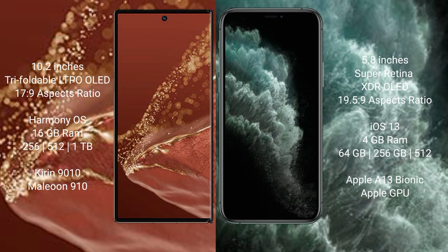Wahabamate XT Ultimate comes with 16GB RAM and 256GB, 512GB, or 1TB internal storage, with a Kirin 9010 processor and GP910 GPU. iPhone 11 Pro comes with 4GB RAM and 64GB, 256GB, or 512GB internal storage, with an Apple A13 Bionic processor and Apple GPU.